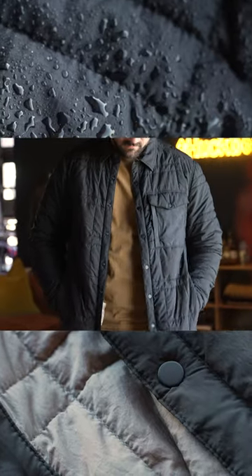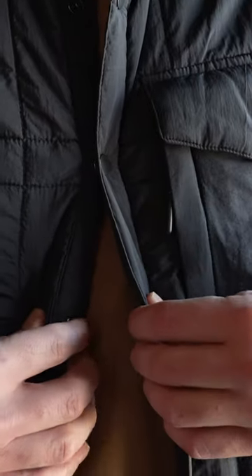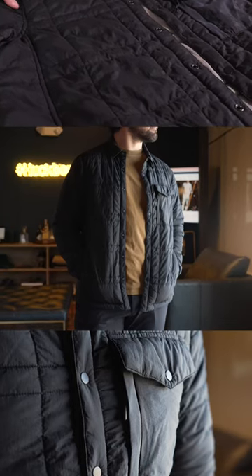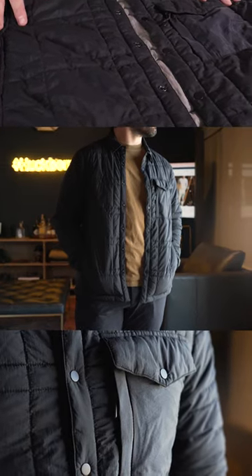I heard rumors that Buzz Aldrin actually said this would be a jacket he wished he had when he did one of his three lunar walks. I don't know if I can confirm that, but what the team at Proof has done with this moon weight collection — first and foremost, the outer layer is a nylon construction, but infused with graphene.